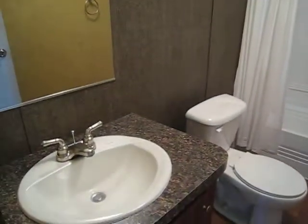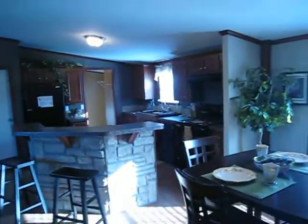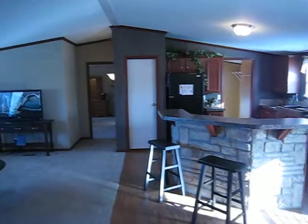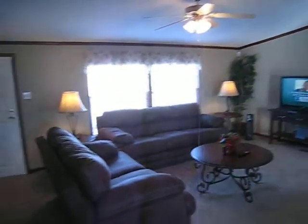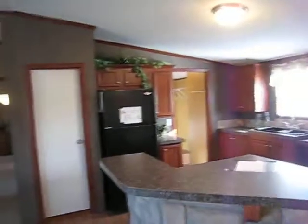Got your bathroom, porcelain sinks, upgrade faucets. Folks, if you're looking for a new home at a used home price, you need to come check this home out. It's a 2012 Champion, three bedroom, two bath, very spacious kitchen.